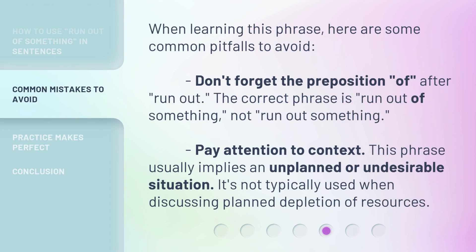When learning this phrase, here are some common pitfalls to avoid. Don't forget the preposition 'of' after 'run out.' The correct phrase is 'run out of something,' not 'run out something.' Pay attention to context — this phrase usually implies an unplanned or undesirable situation. It's not typically used when discussing planned depletion of resources.